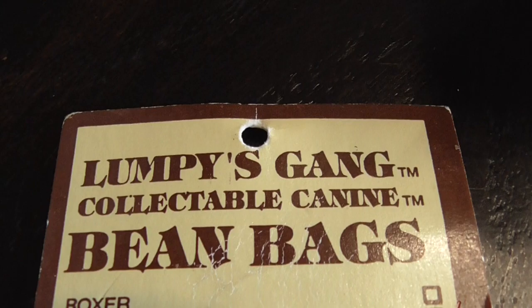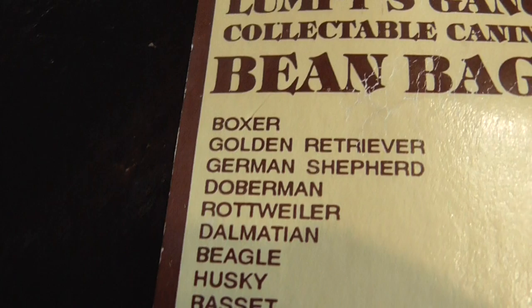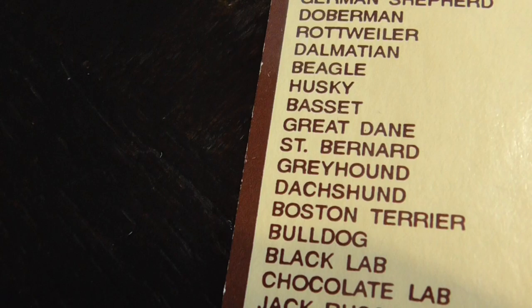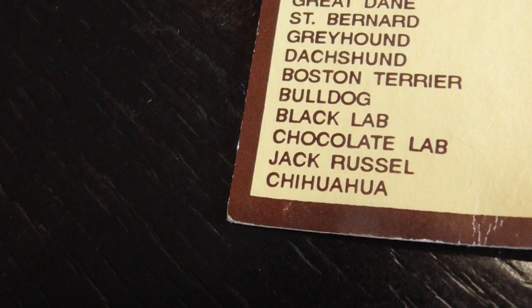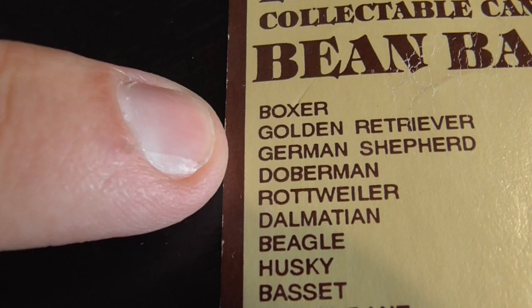Anyways, this is actually from this set. You see this? Lumpy's Gang Collector Kits — bean bags. And this is the K9 collection. Here it is. There's 1, 2, 3, 4, 5, 6, 7, 8, 9, 10, 11, 12, 13, 14, 15, 16, 17, 19 — there's 19 in total in this set.